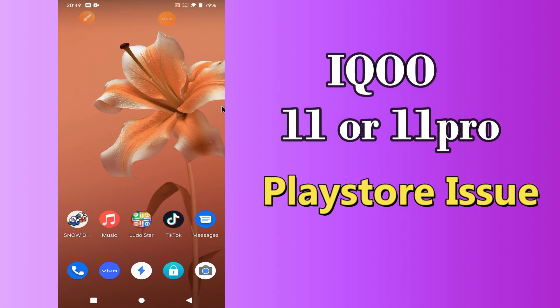Hello everyone, hope you are fine, welcome to my YouTube channel. In my today's video, I will be sharing with you how you can fix Play Store problem in iQOO 11 or 11 Pro.